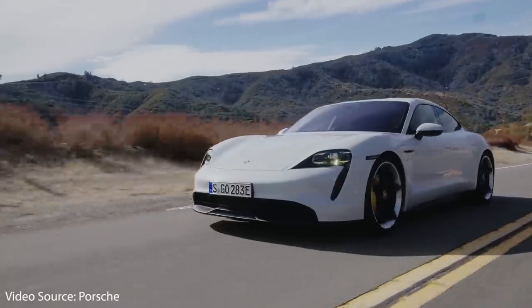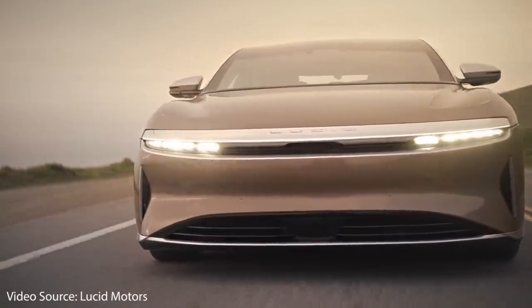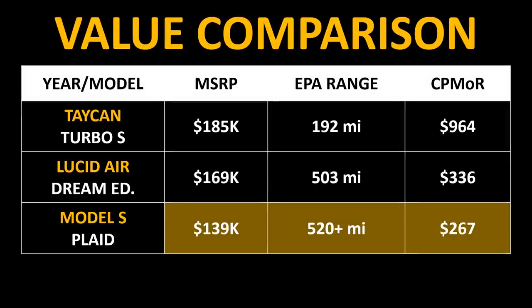As I've talked about in past videos, I believe Tesla came out with the Plaid Model S to stay ahead of the competition, starting with the Porsche Taycan and also the Lucid Air. As you can see on this chart, when you compare the Plaid Model S to the Lucid Air and the Taycan, the MSRP is lower, the range is higher, and that gives you a better value when it comes to cost per mile of range.